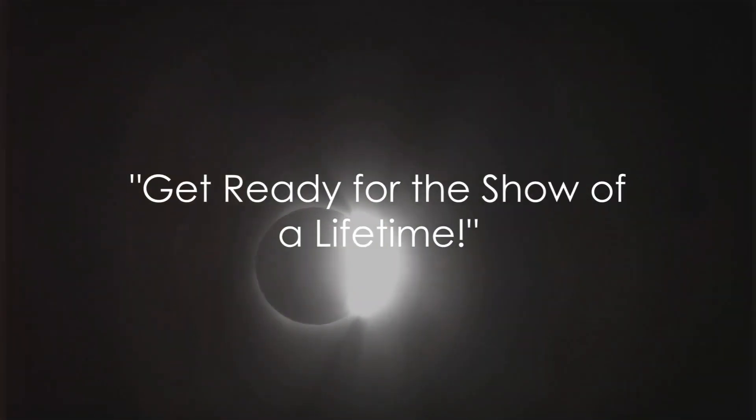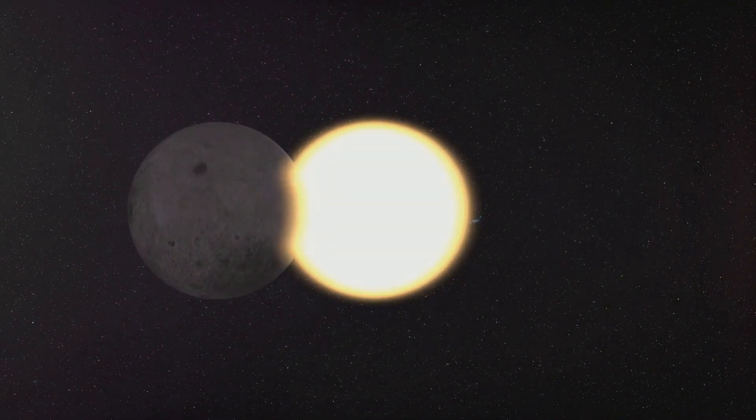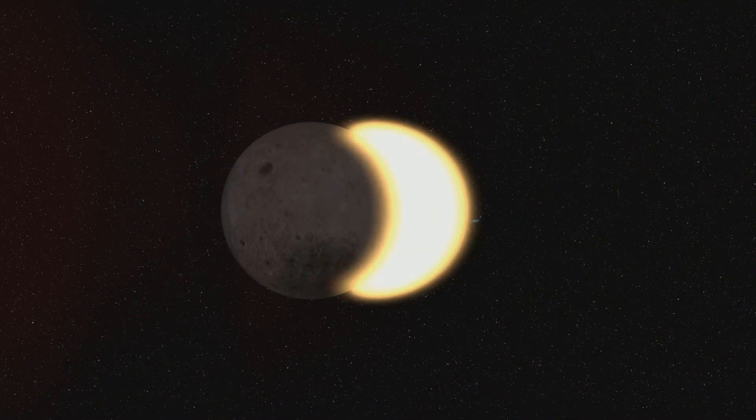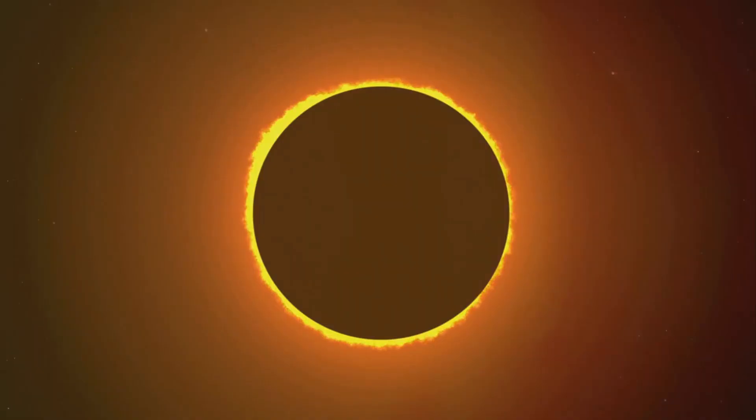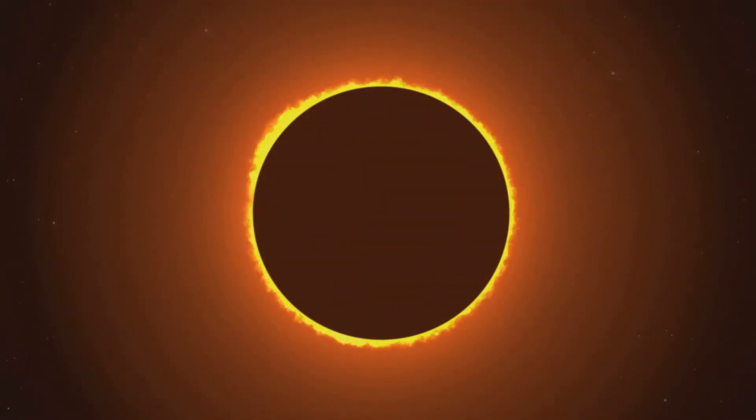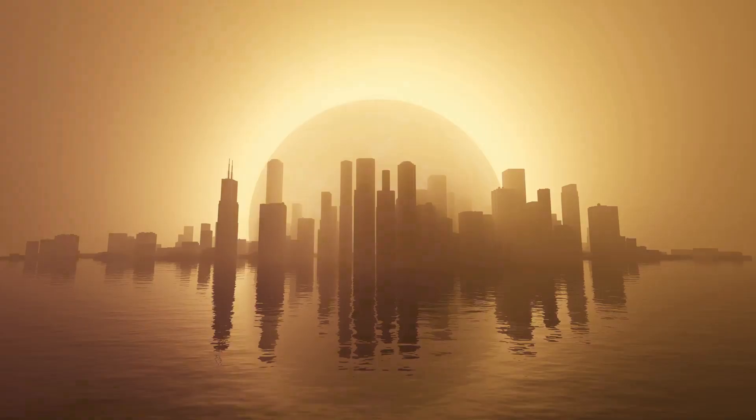Hold on to your hats, folks, because on April 8th, 2024, the sun's taking a vacation and you're invited to the biggest blackout party of the century. Picture this: a celestial phenomenon that will sweep across North America, casting its mighty shadow over Mexico, the United States, and Canada.